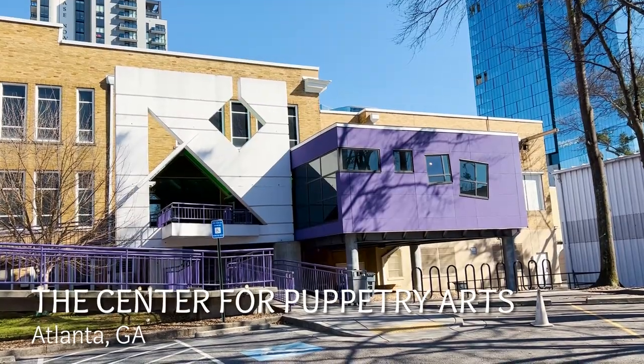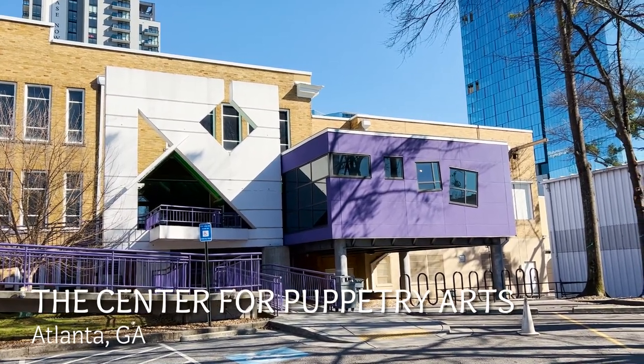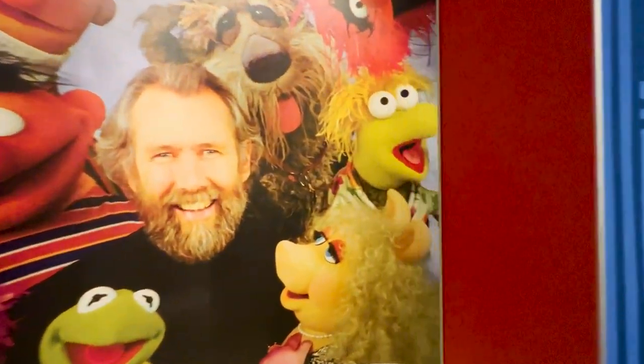Welcome back moviegoers to another edition of Going to the Movies. Today is not a filming locations video, it's a film-based tourism video. We're in Atlanta. We found this puppetry museum which has a Jim Henson exhibit. Let's go in and see what they got. Don't forget to like and subscribe to Going to the Movies.